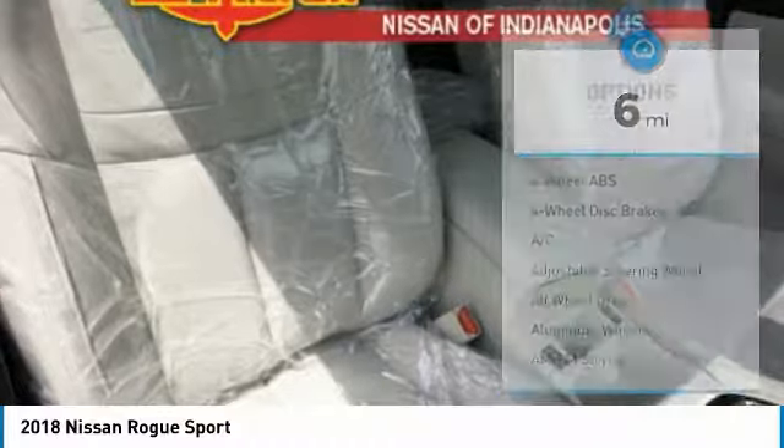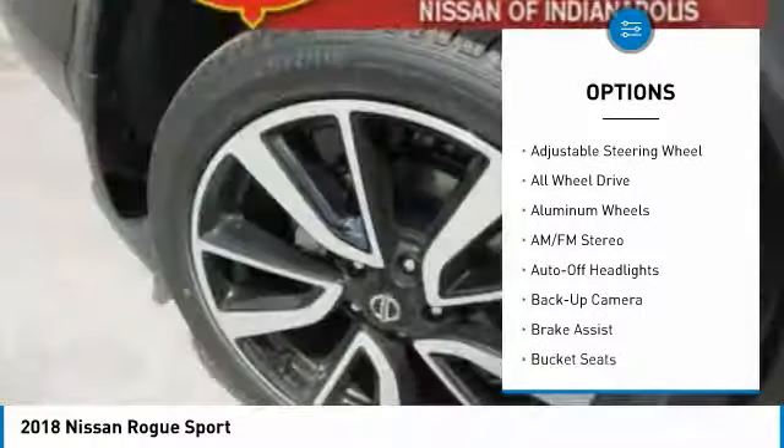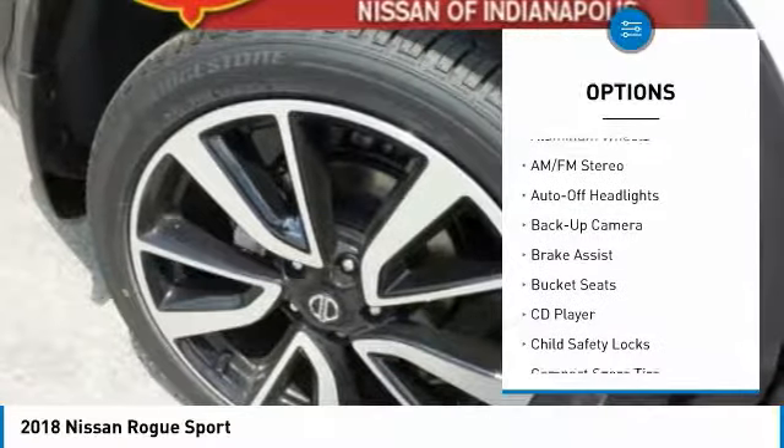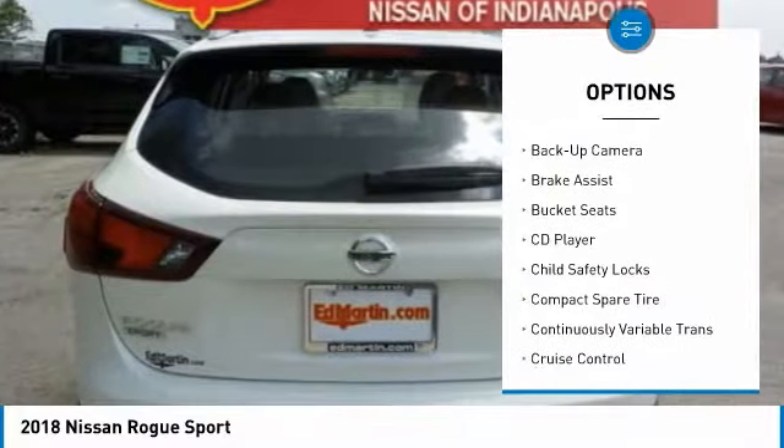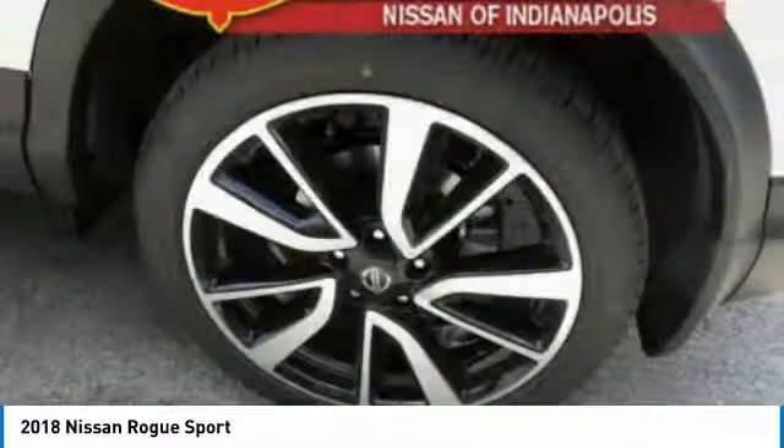Here are some of this vehicle's great options: keyless entry, backup camera, all-wheel drive, navigation system, leather-wrapped steering wheel, driver airbag, driver lumbar, adjustable steering wheel, power steering, aluminum wheels.